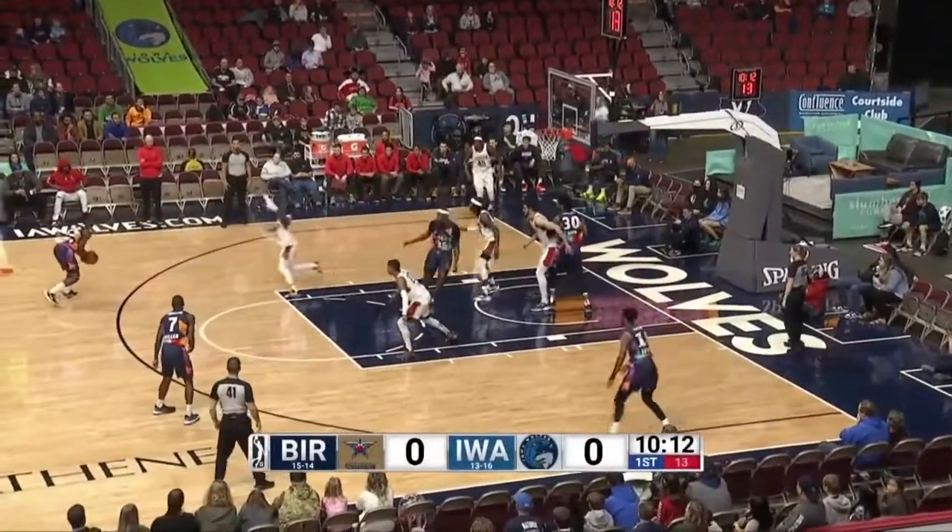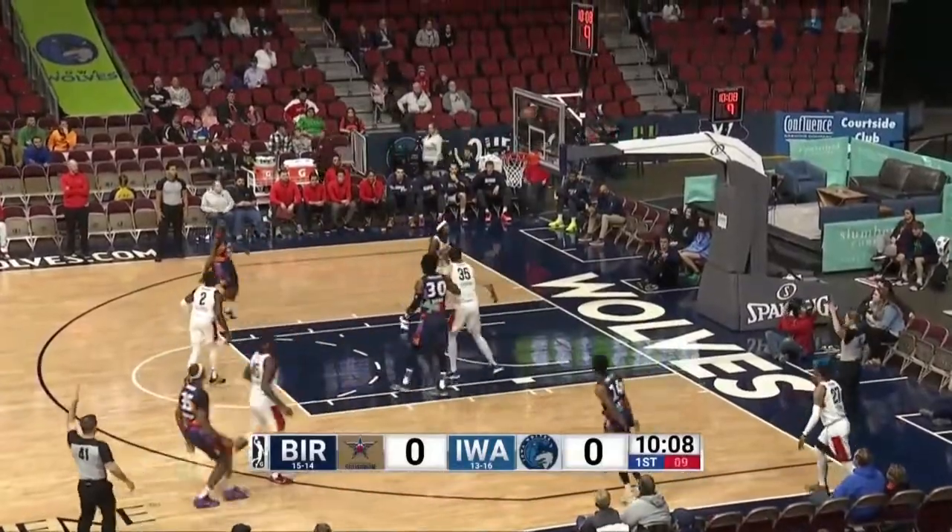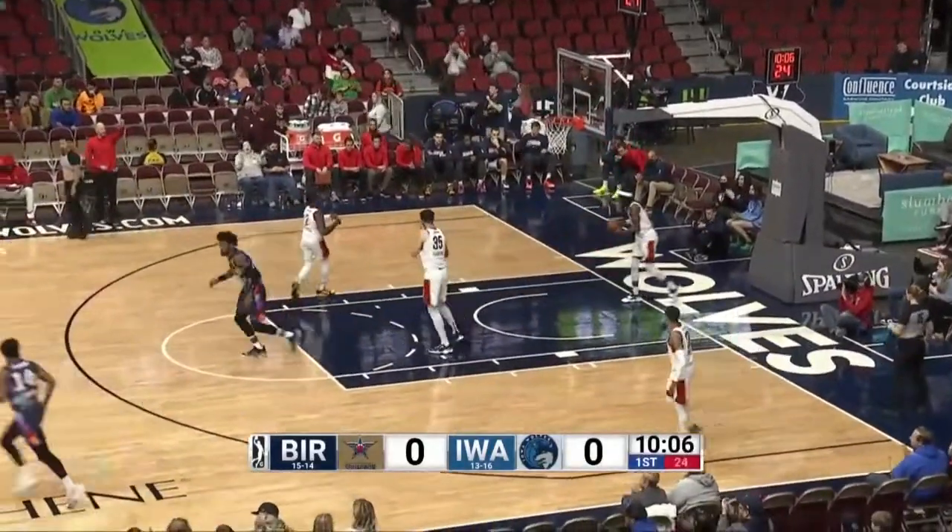Covered down by both teams. Frazier on a kick out for Wright up top. Into the corner, it's Lewis. Lewis' three is good. Boy, nice rhythm on that shot.